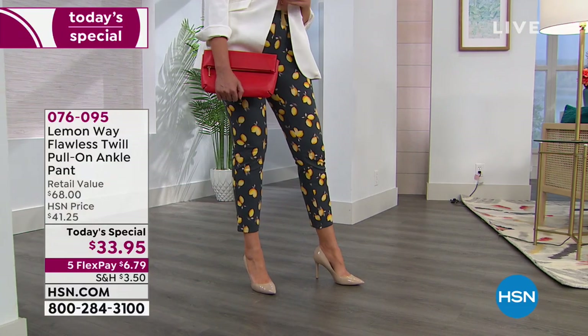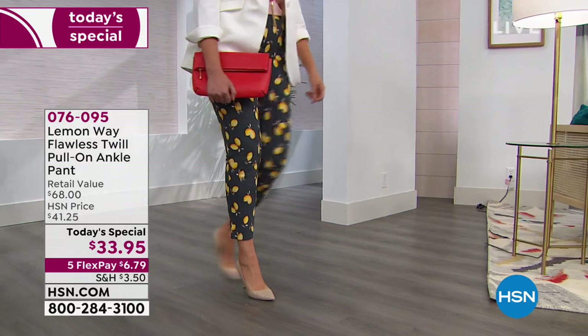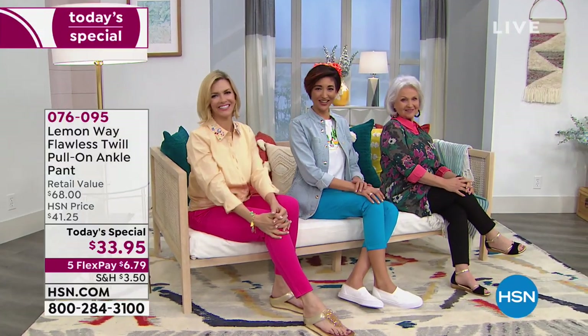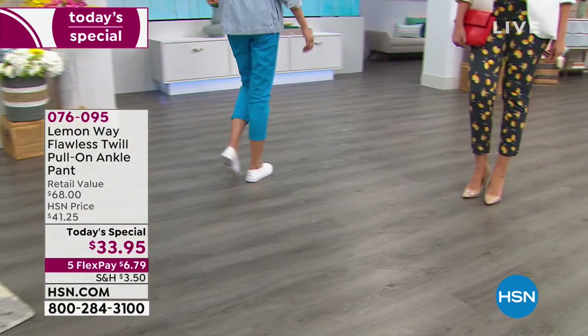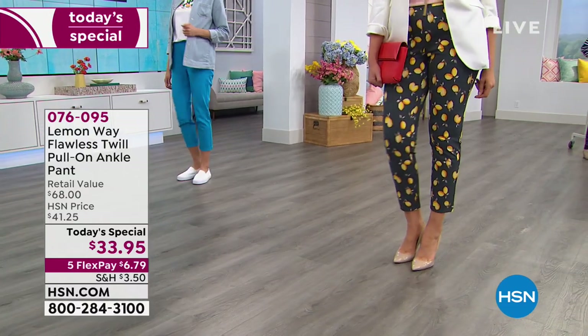Julia, who is 5'9" in a really serious pair of pumps, is rocking it with that gorgeous blazer. I love what Beth said - fashion is meant to be fun, break the rules. If you grew up thinking of certain restrictions, that doesn't apply. Not anymore, not in 2019. Certainly not here at HSN.